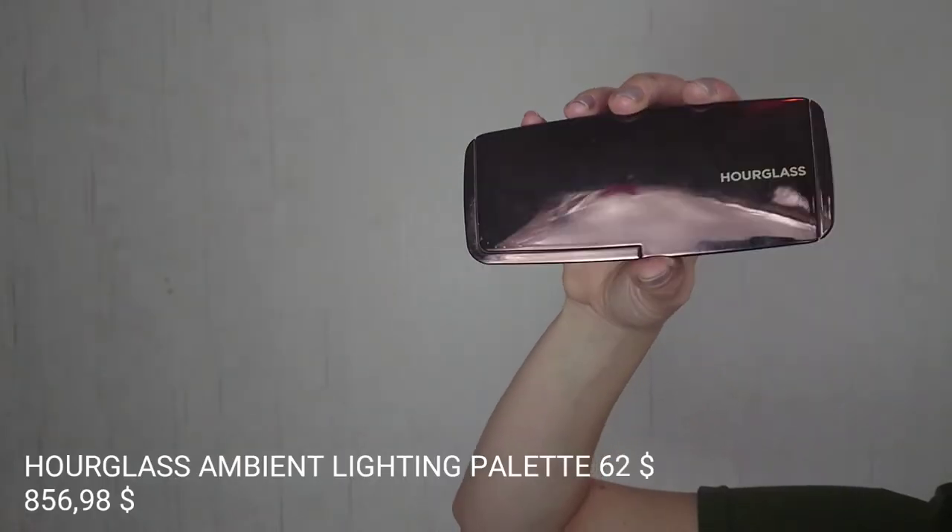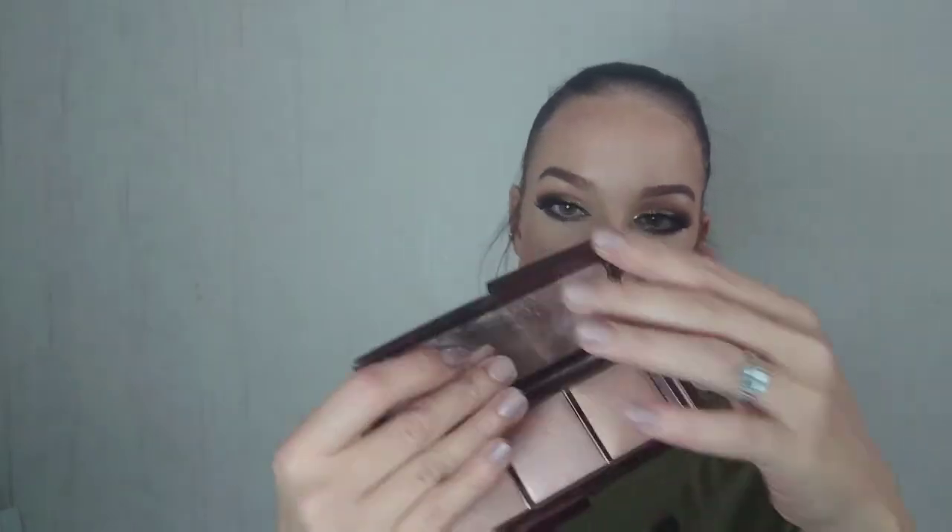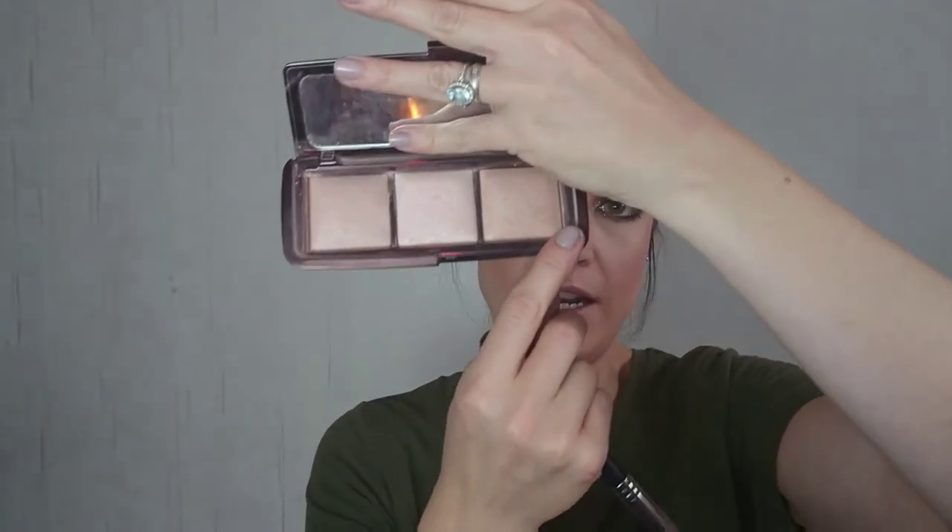I'm using the Hourglass Ambient Lighting palette — the luminosity one — which has these three shades. I'm gonna mix all of them to make sure everything looks perfect in the contour line, nice and smooth. I also use it on top of my highlighter to make it a little more subtle, and I use one shade as over my bronzer to make it more luminous.